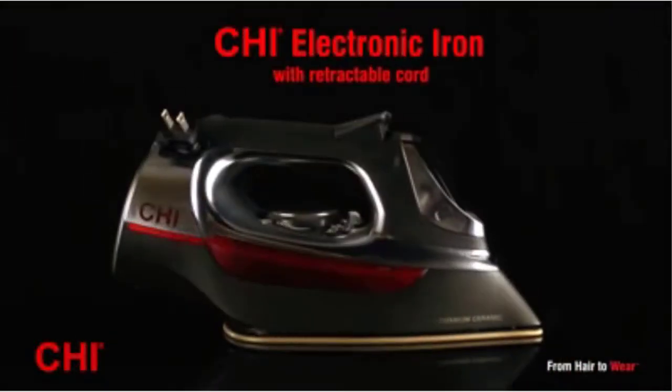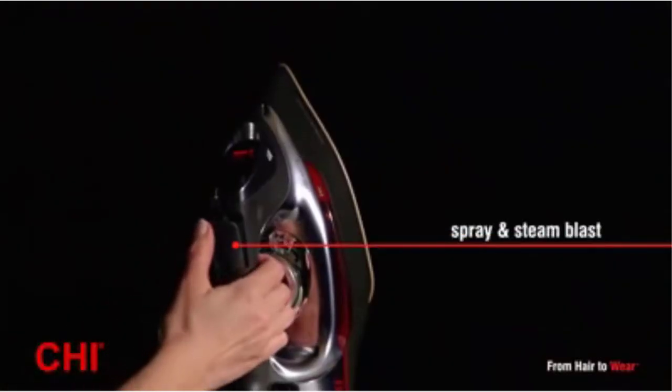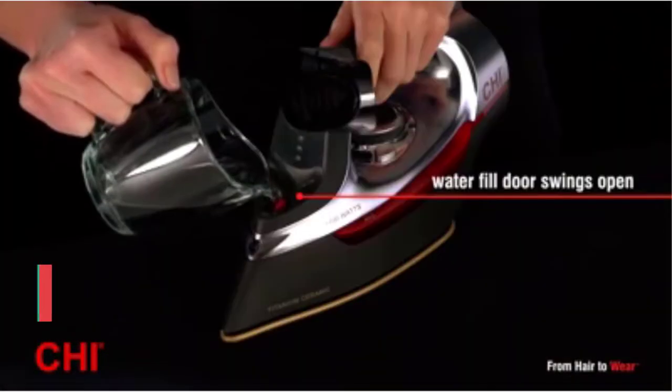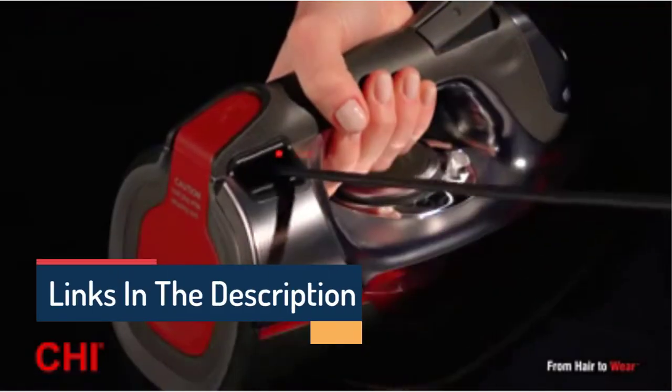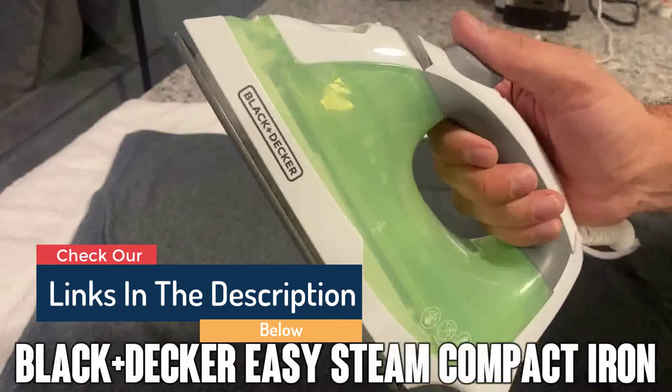Contrary to popular belief, not all steam irons are created equal. They vary in wattage, price, and of course, the smoothness of your clothes. So to find which model is best for you and your family, we've scoured the internet for the best models on the market.